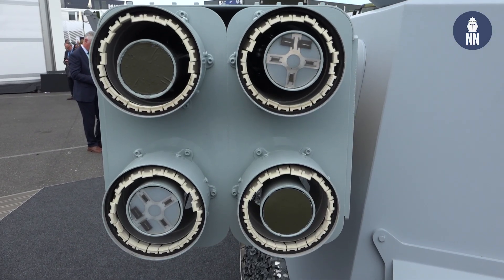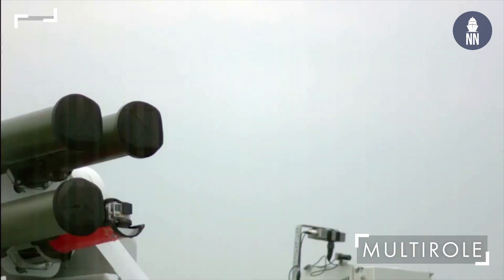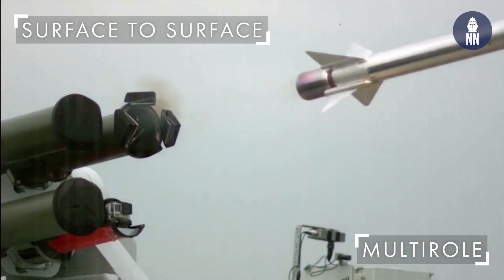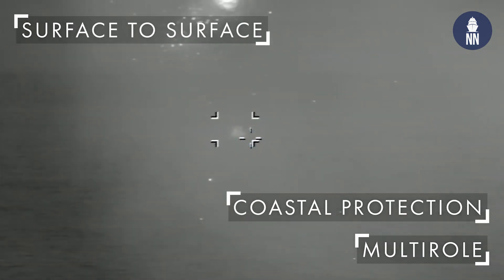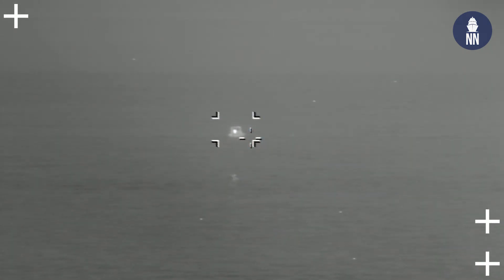Olivier, what new capabilities would the LMM missile bring to the Rapid Fire? Two important points: first, the capacity to engage a non-cooperative target, which is very important. And second, the range — with the LMM missile you have the capacity to engage up to seven kilometers. If you want the capacity to engage a large spectrum of threats, it's important to have both systems on the same solution. We have a lot of requests from customers around the world for this type of solution — missiles plus cannon to cover a large spectrum of threats.